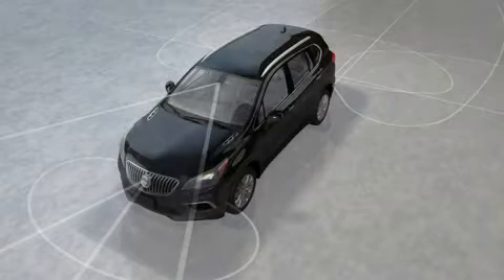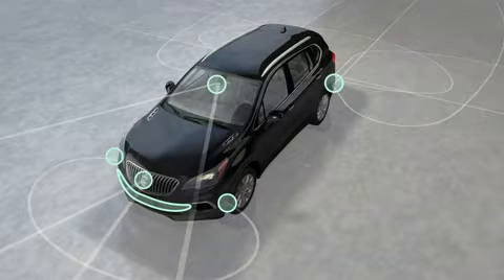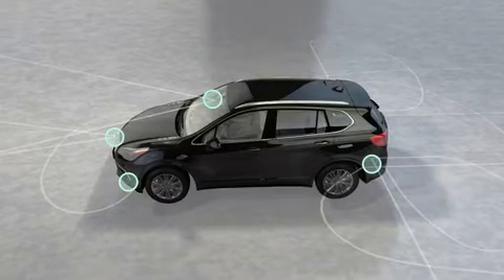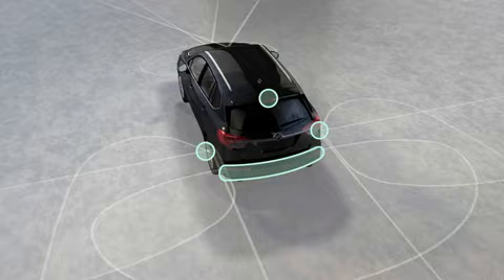Keeping the car clean will ensure best system performance. In the front, keep the windshield, bumper, front grille, area below the bumper, and the headlamps clean. On the side, keep the front and rear panels clean. In the rear, keep the rear vision camera lens and rear bumper clean.